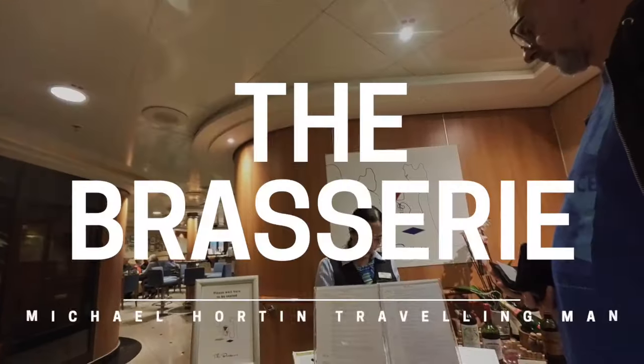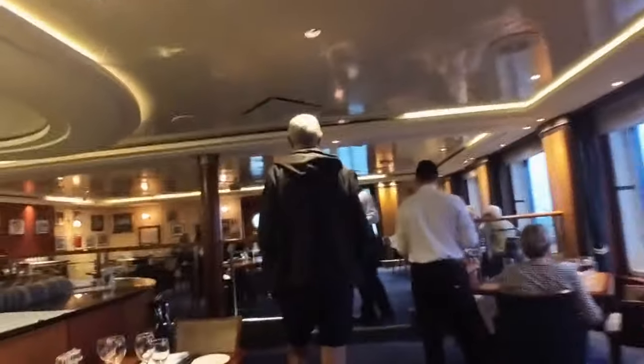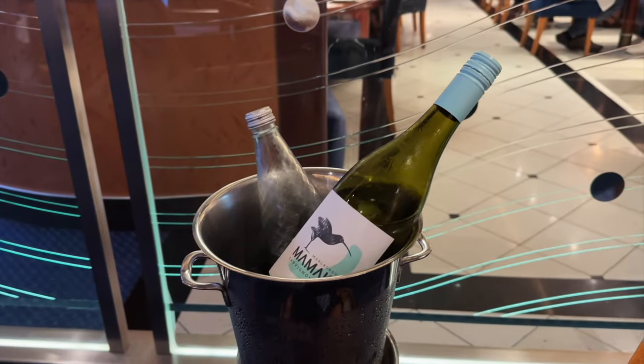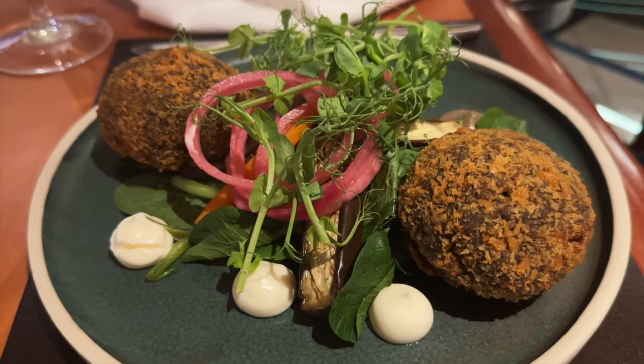If you want a sit-down meal in a quieter location, the brasserie is for you. But make sure you book your table as soon as possible as otherwise you may be disappointed. The food there is pretty good, as is the wine. A two-course meal with a bottle of wine costs me around £13.